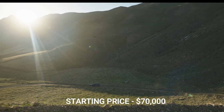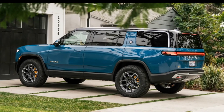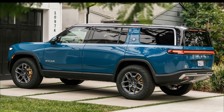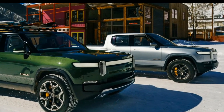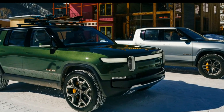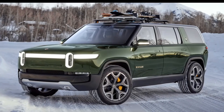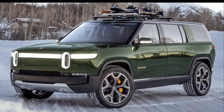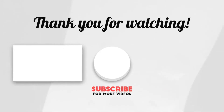The R1S starting price is around $70,000. If you got some information from our video, please like, comment, and subscribe to our channel for more videos from Mantech HD. Thanks for watching.